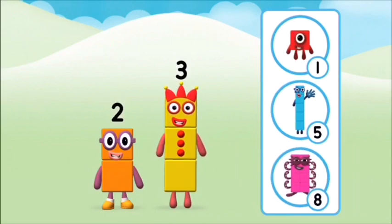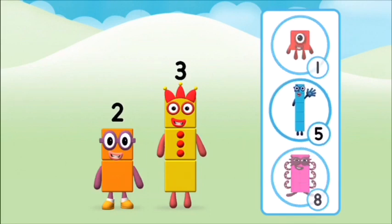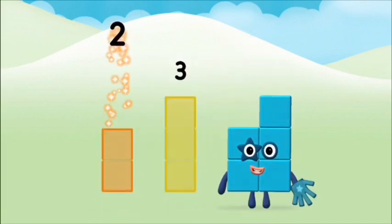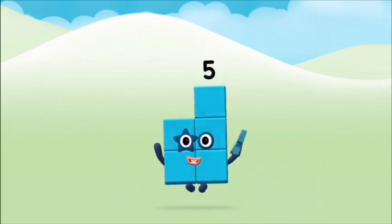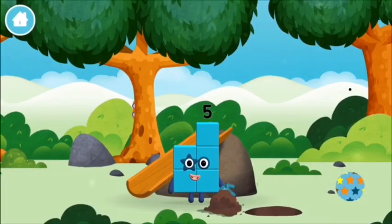What number block will you make when you add these two number blocks together? Well done! You were right! Now add the number blocks together. Three! Two! Two plus three equals five. That's it! You made number block five. You made a new number block.